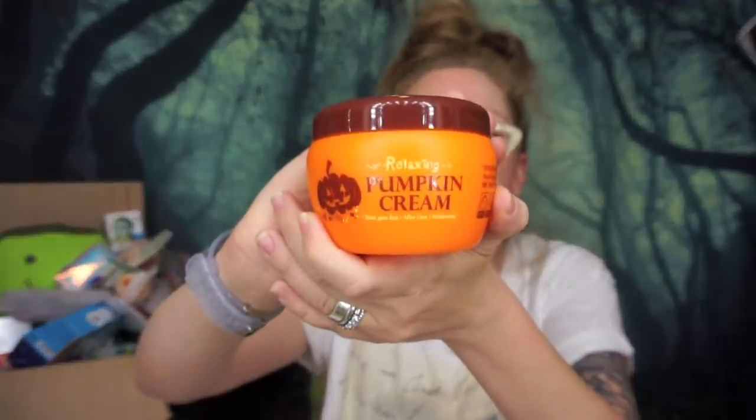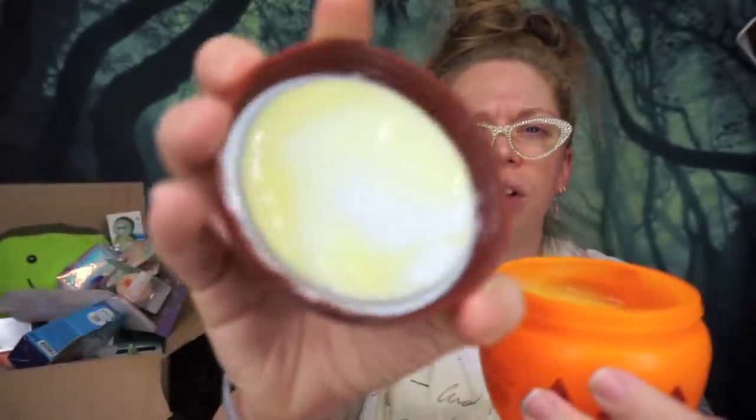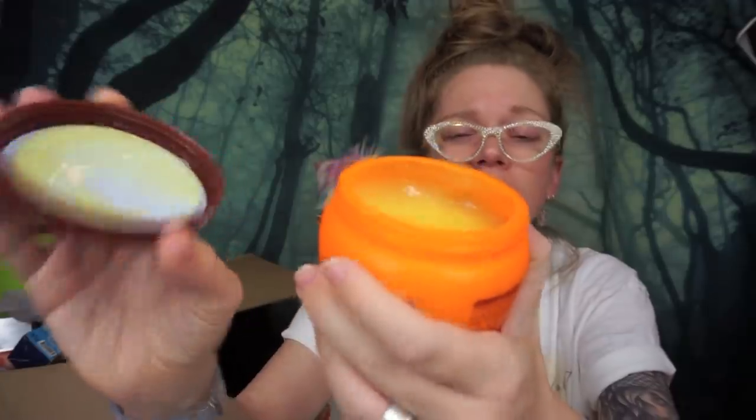Up next, obviously I had to pick this — it's a pumpkin cream called Relaxing Pumpkin Cream. I think you can use it on the face and body. Of course I would pick a pumpkin moisturizer with jack-o'-lanterns all over the packaging. I'm going to be 100% honest — I'm not crazy about the smell; it doesn't smell like pumpkins. But hopefully you can see it has a water jelly texture, which I love in K-beauty creams. This might end up being more of a display beauty product because I'm not sure I can get over the smell.